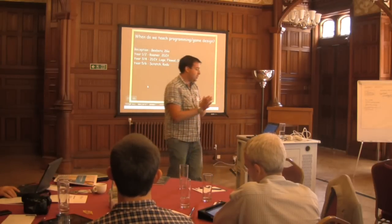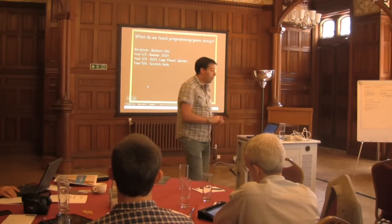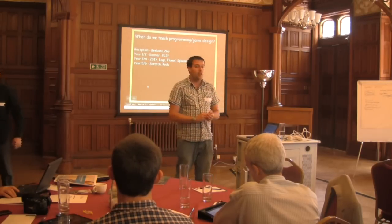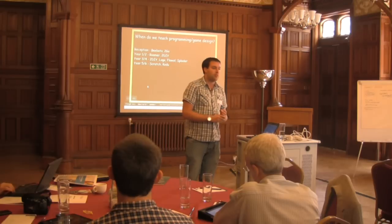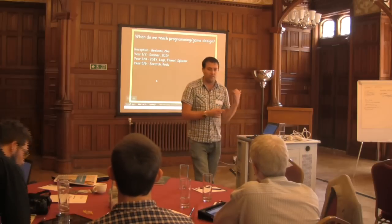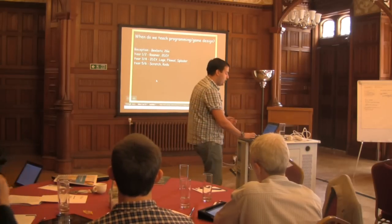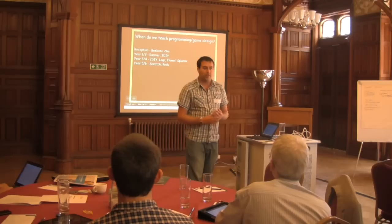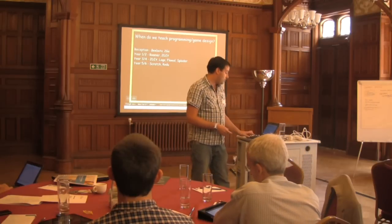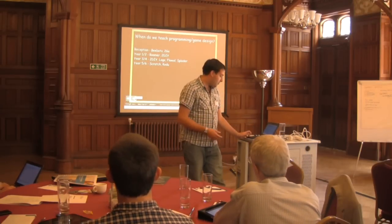We teach programming right away from reception, and this is most schools. It's not that we do it because we are experts — this is what most schools do. A lot of the things on this list are things lots of schools are doing. Some people in here, depending on your age, will have done things like the Roamer years ago. It's a basic form of programming. I'll show you some of the examples we've got from across our school.